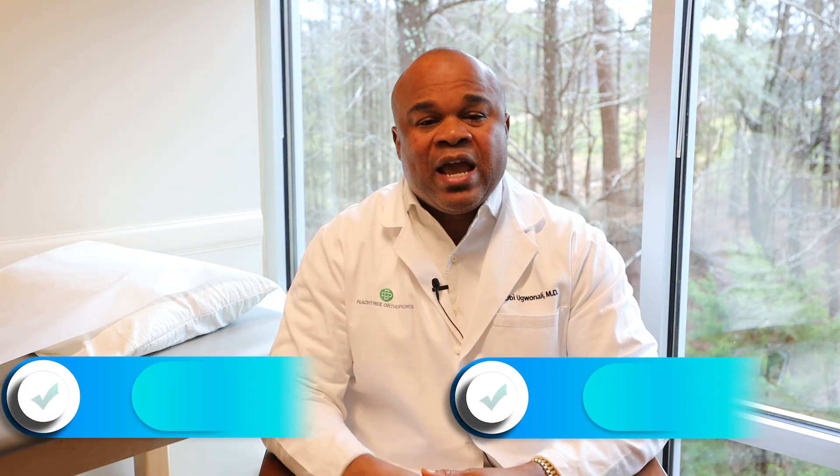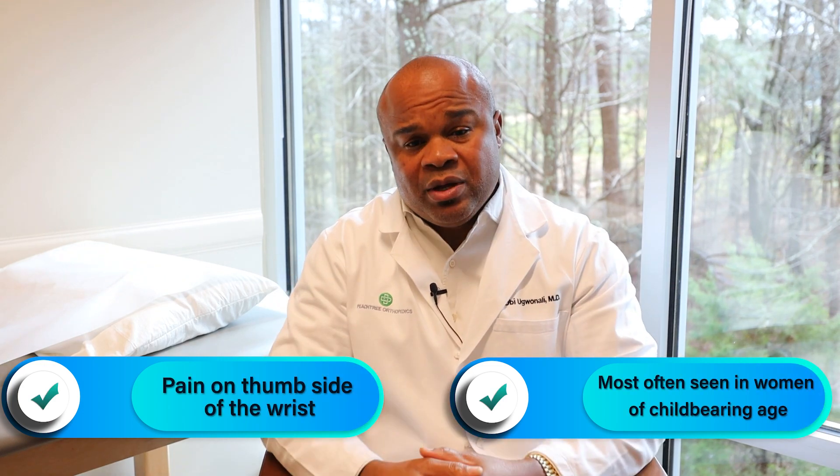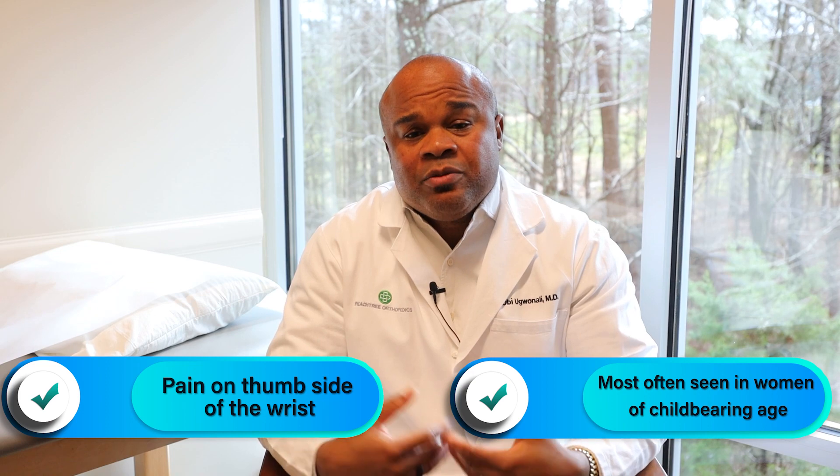Today I'll be talking about De Quervain's tenosynovitis, or wrist tendonitis. The history is usually one of pain on the thumb side of the wrist. It can occur in anyone, but most often I see it in women of childbearing age — around the 20s to 40s — coming in with pain on the thumb side of the wrist, unless there was a history of trauma.